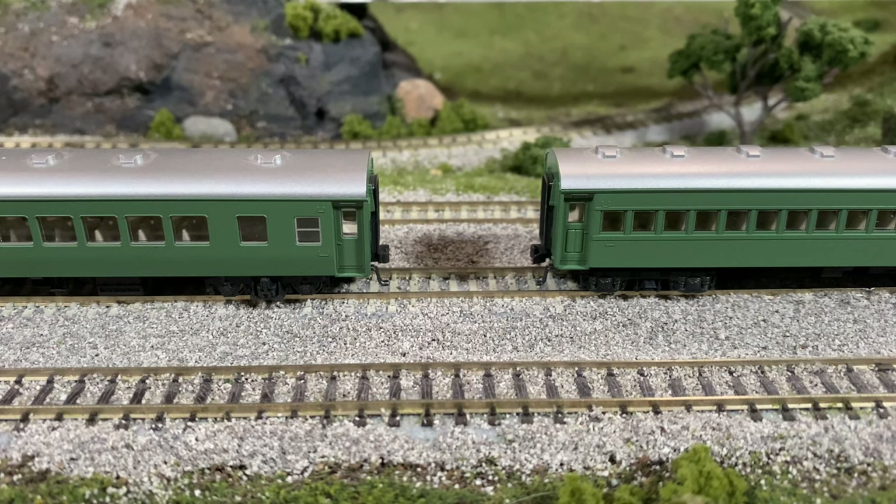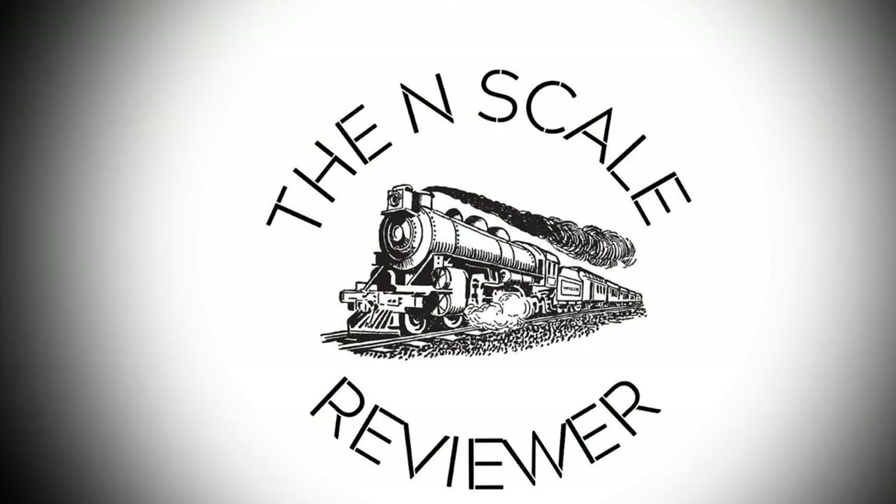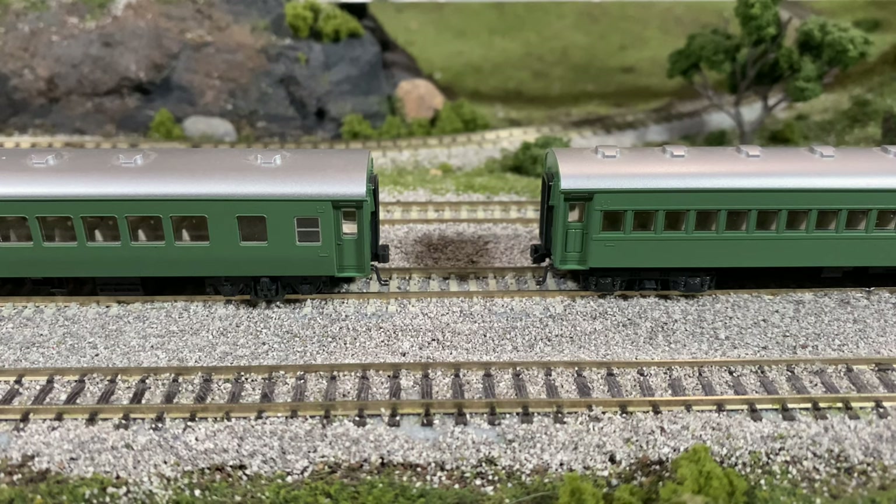Happy Friday, everybody. Today we're going to look at some Japanese Kato passenger cars. Jumping right into this, these are a bit of a hidden gem that I have found.